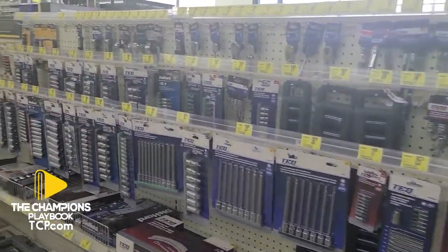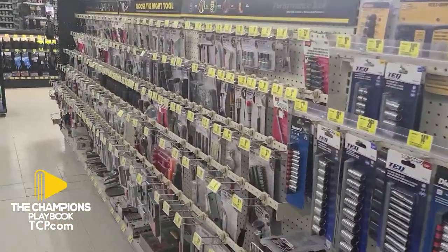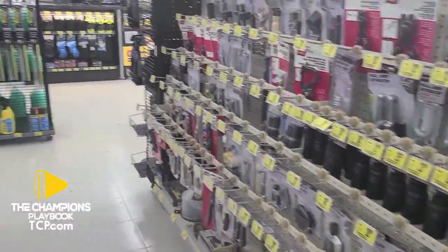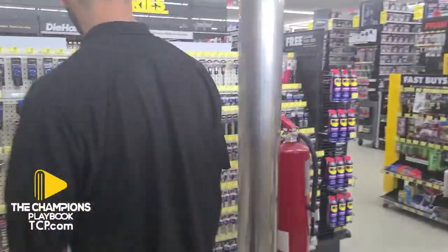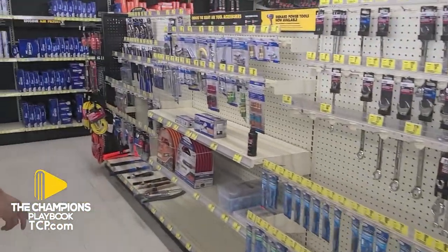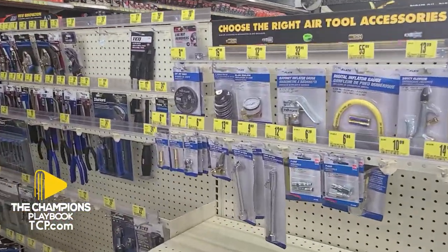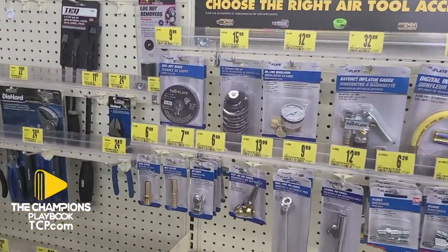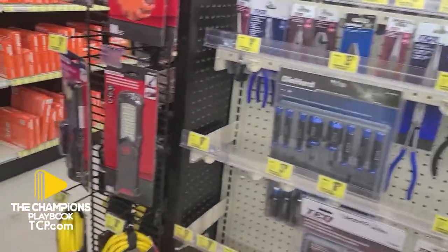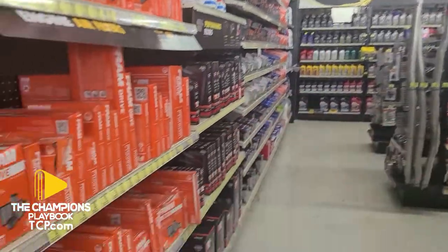We've got the tools right here — your regular tools and your specialty tools. You've got the pneumatic tools for air pressure and stuff like that, air compressors, and your wrenches. You've got your air filters right here too.